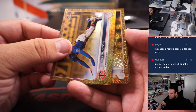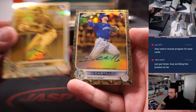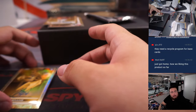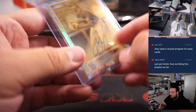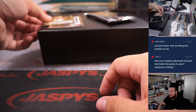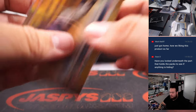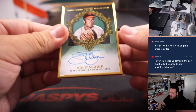Byron Buxton, Craig Biggio, CJ Abrams with an Ivan Castillo, Emmanuel Rivera to 10. That was in there for the San Diego Padres going to Alex. Have you looked underneath the part that holds the pack to see if there's anything else hiding? And Jim Palmer to 25.